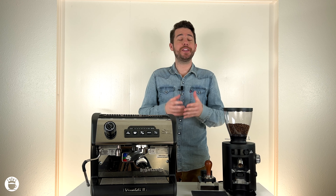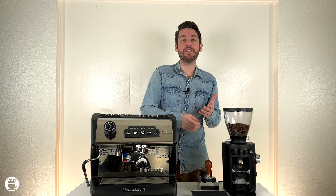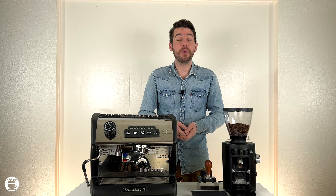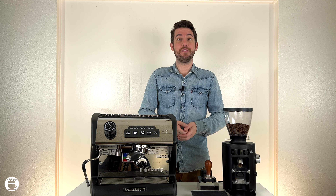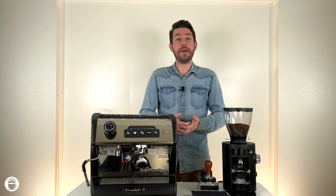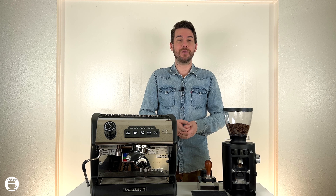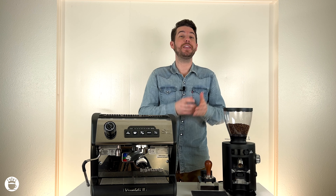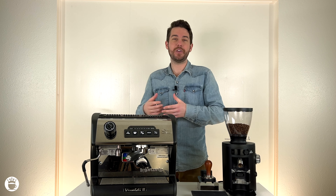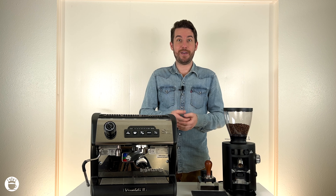The simple answer is that they are both one and the same. The more complex answer is that espresso just falls under the category of coffee. We can completely bust the myth that there is one type of espresso roast — you can use any type of coffee you'd like for espresso. There is no one and only kind of coffee bean used for espresso, so anything labeled as an espresso bean is just a name.